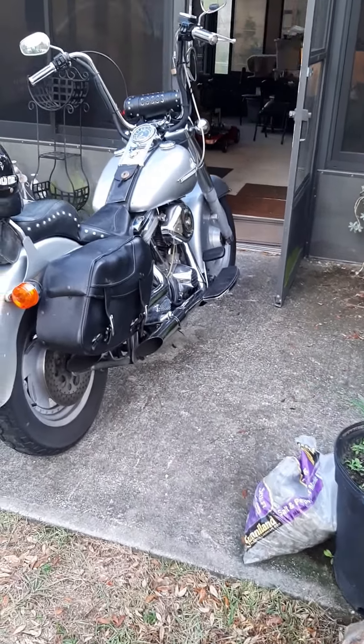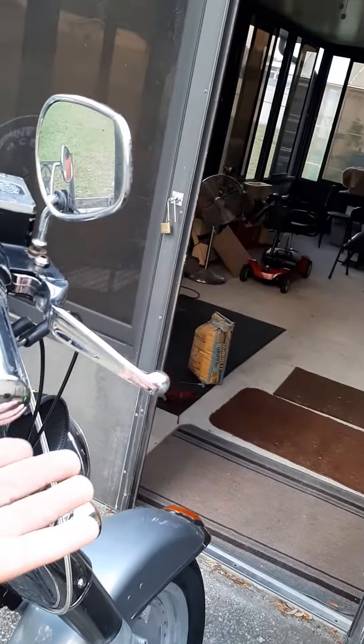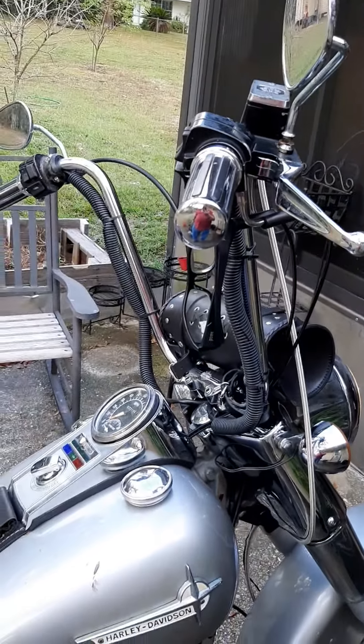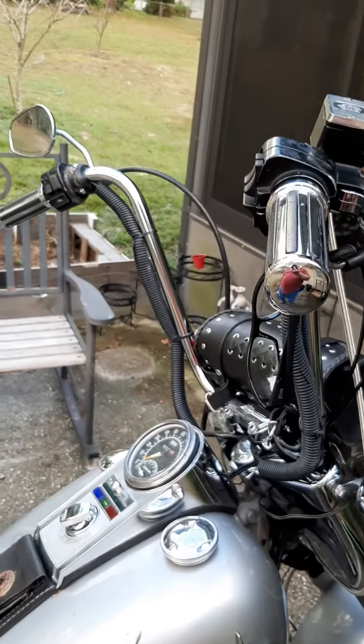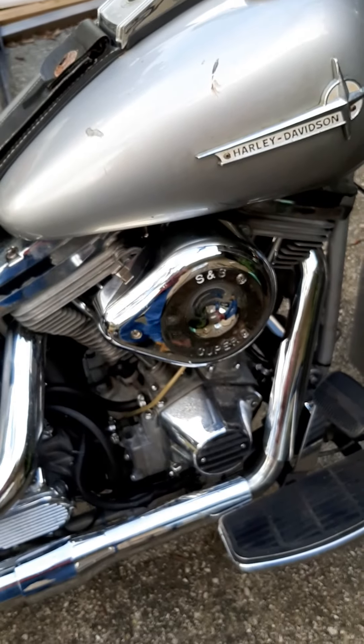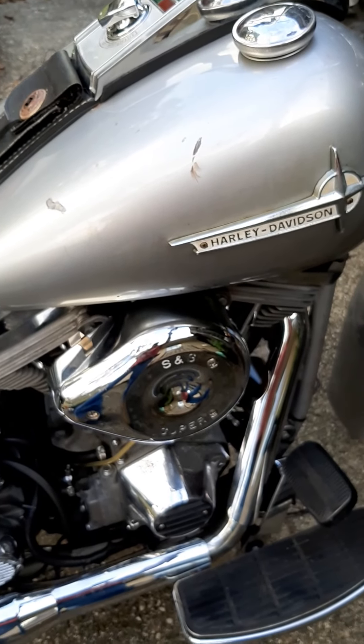I just cranked it up so she's idling — I got her idling a little bit high. It's a pain in the butt trying to tune these carburetors.